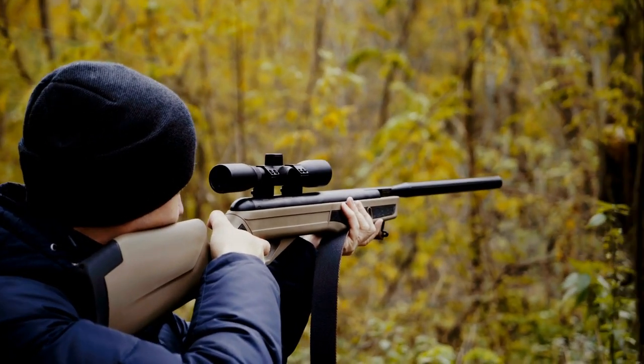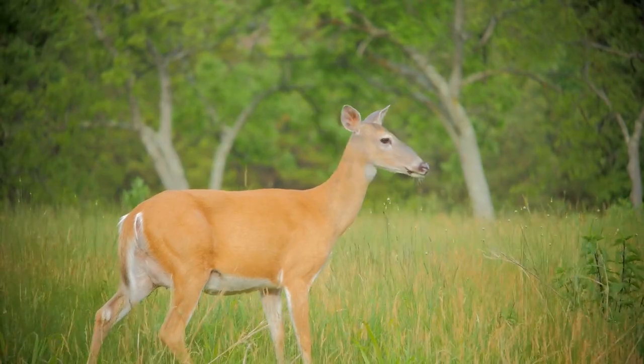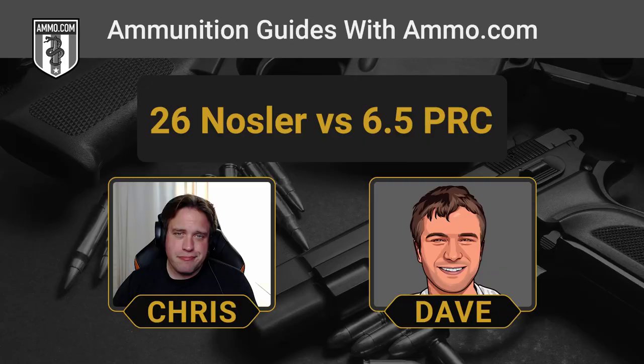One of the biggest downsides of the 26 Nosler is barrel life. You're going to get about 1,000 rounds out of your barrel for peak accuracy. When you're shooting long range competitions, you're going to notice small changes in accuracy as the lands basically retreat from the chamber. Those large powder charges — 90 plus grains — will literally burn down the lands of the rifling, which is what causes accuracy to suffer.